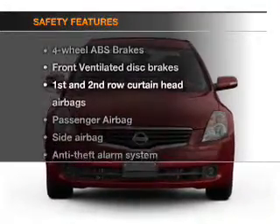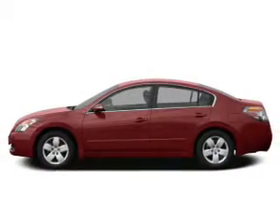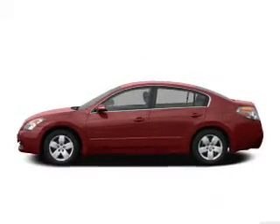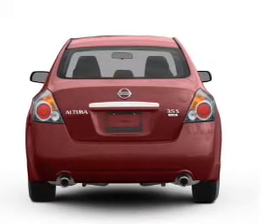For your peace of mind, the following safety equipment is included: front ventilated disc brakes, curtain head airbags, passenger airbag, side airbag, low tire pressure warning, and independent suspension.